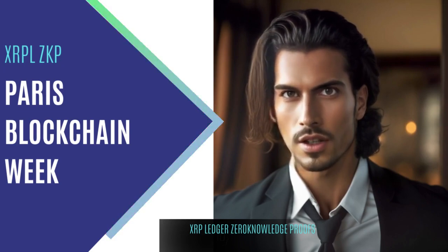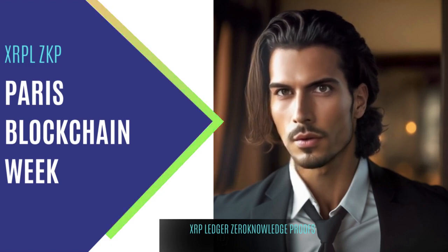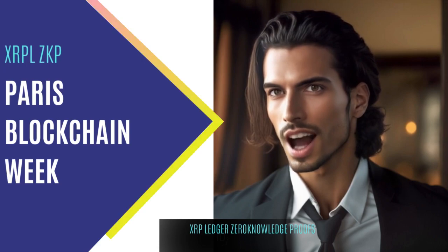As blockchain technology gains massive adoption in the real-world economy, the importance of privacy-centric solutions cannot be overstated. Our book explores the technical, practical, and future aspects of XRPL Solvency Proof, providing insights into the importance of privacy solutions for the XRP Ledger ecosystem.